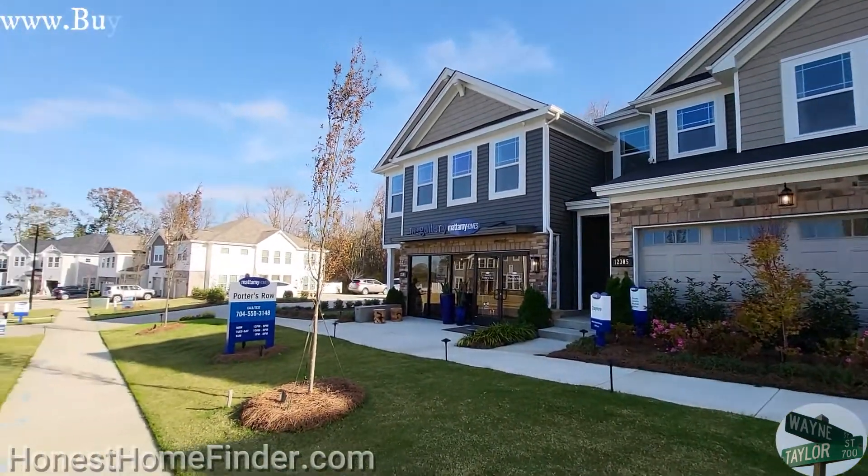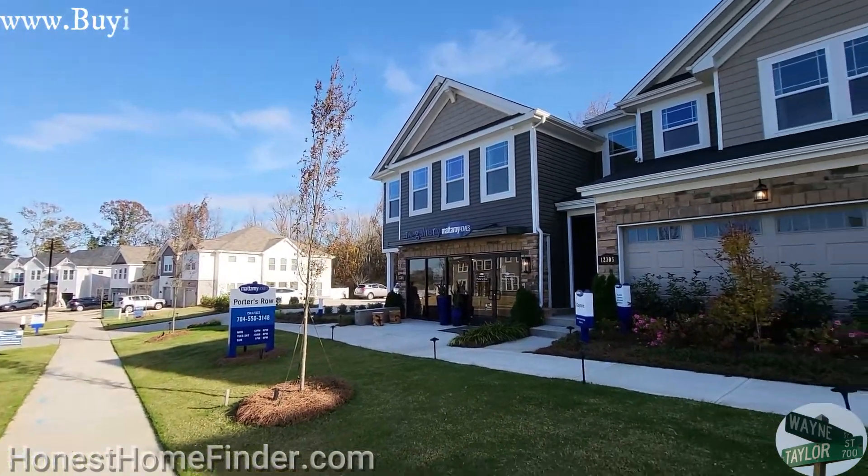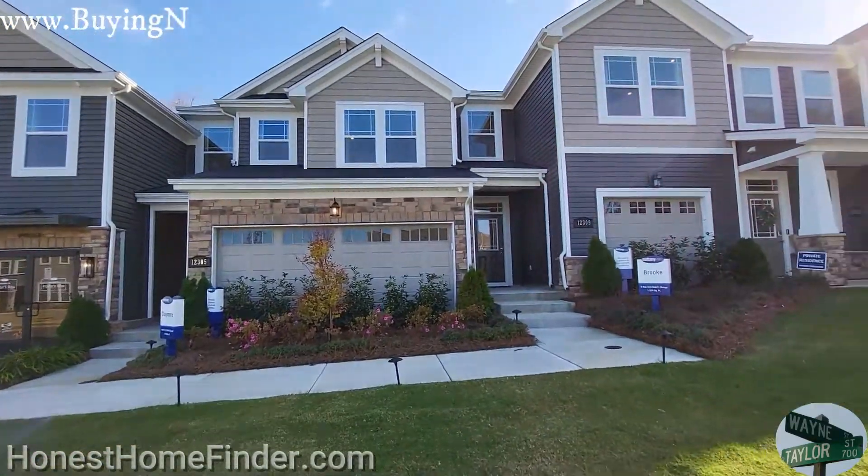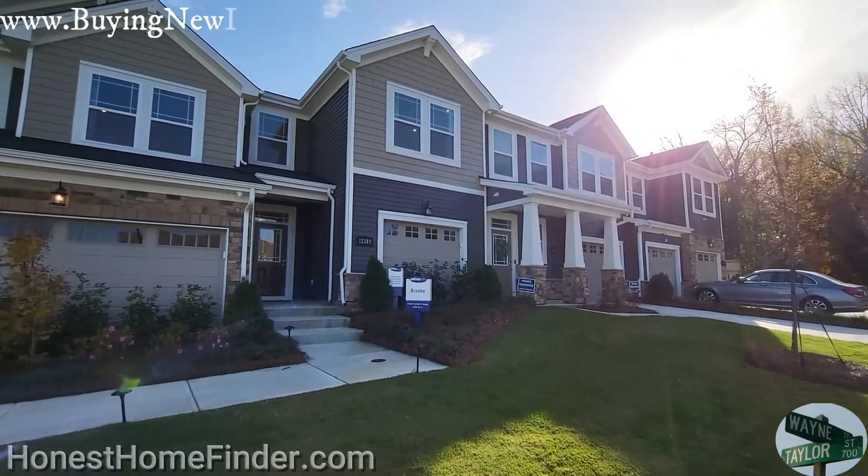Hey folks, Wayne Taylor, Honest Home Finder, Charlotte, North Carolina this afternoon. The sun's about to go down — get ready for that time change. Porter's Row, just off Shopton Road.